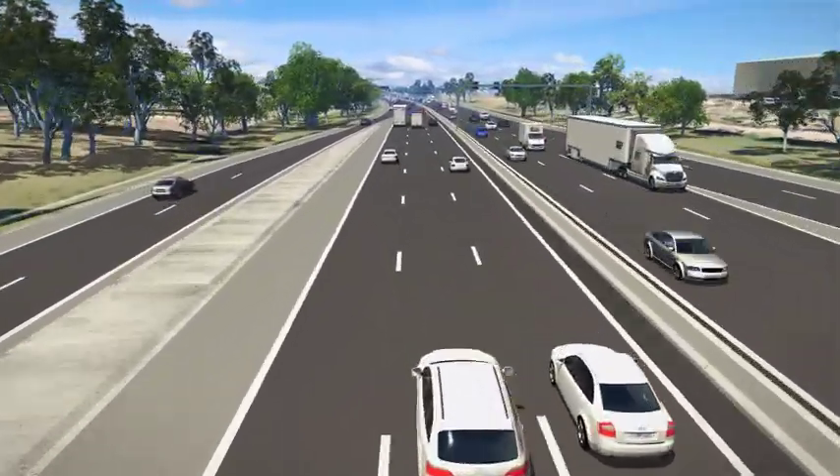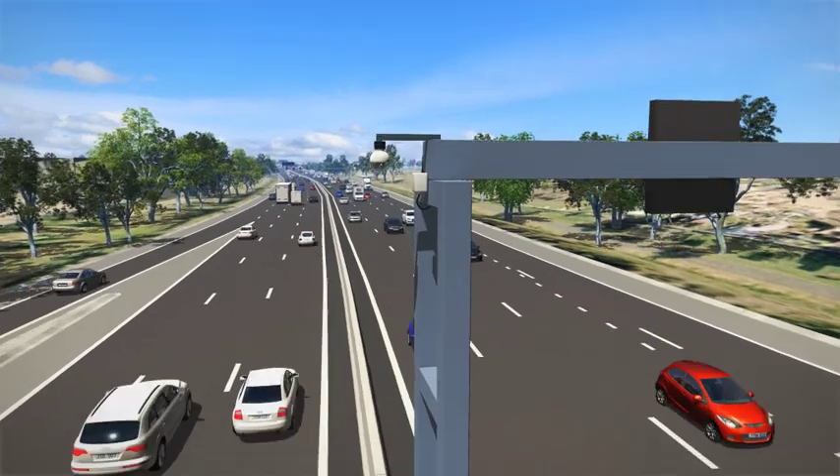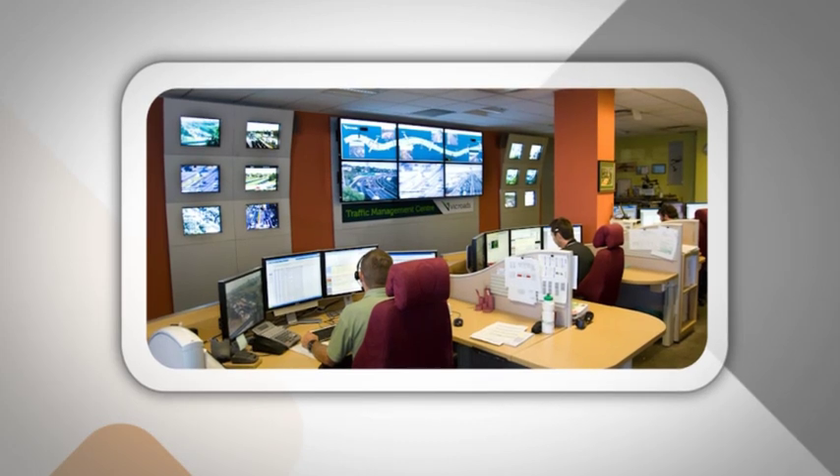A number of new closed circuit TV cameras are also being installed along the freeway, allowing operators in the VicRoads Traffic Management Centre to view live traffic conditions. These cameras, together with automatic systems, help to better manage incidents and allow us to communicate information with drivers.